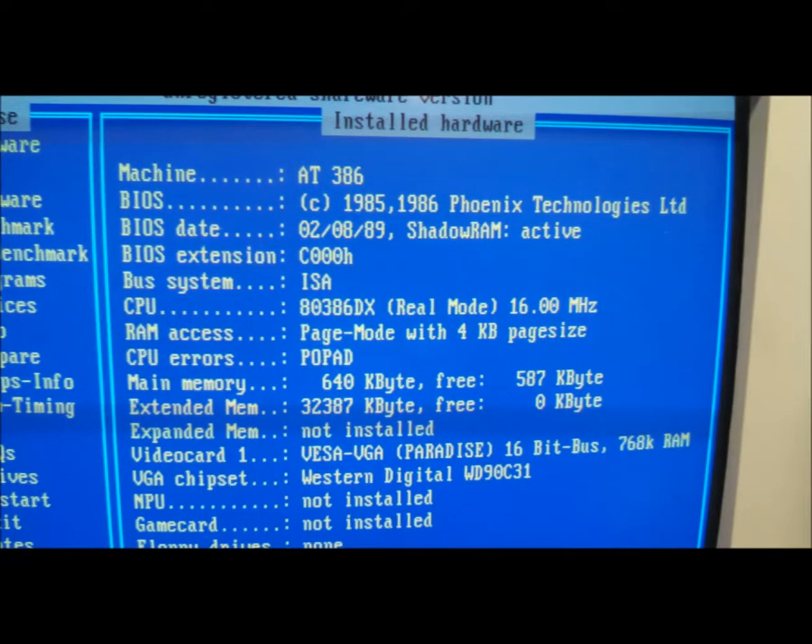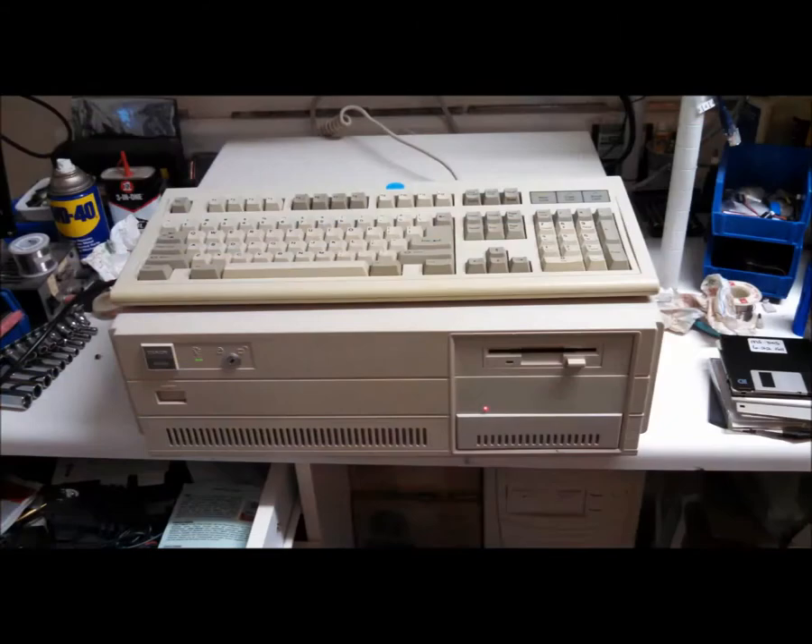This is a screenshot of PCConfig. And here it is all cleaned up and ready for business.